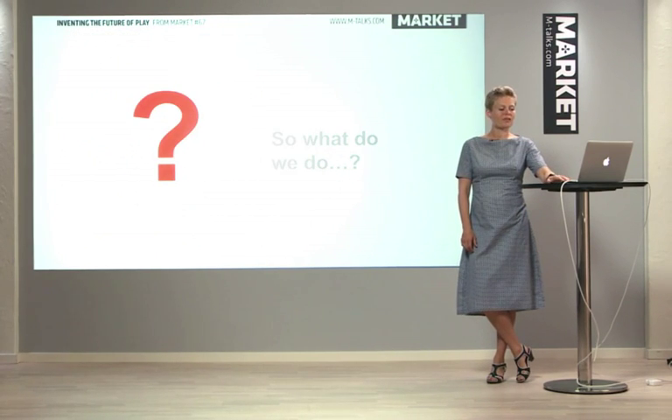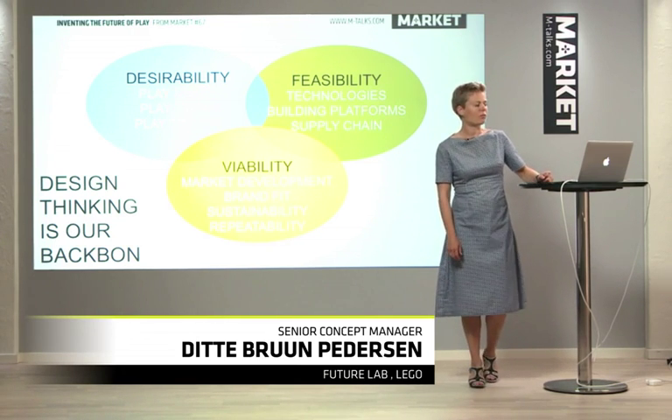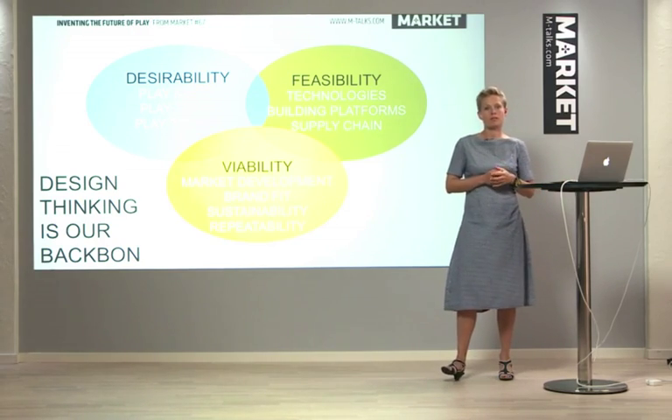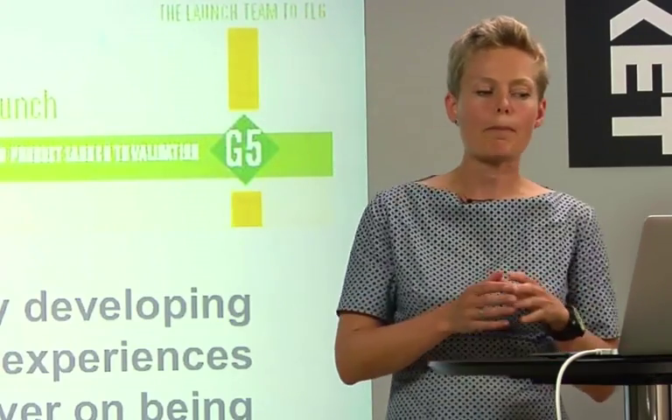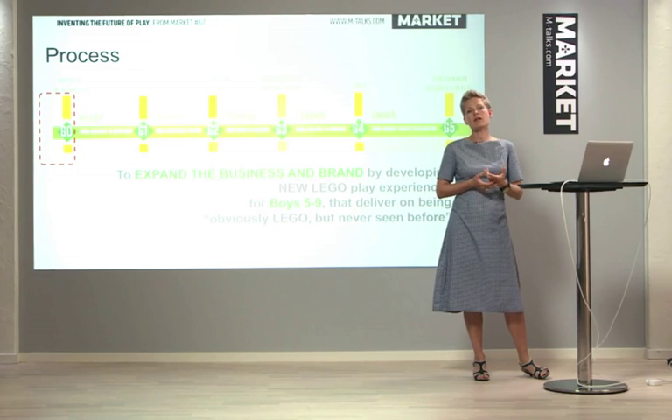So what do we do? What we have done is we've built a design process built around desirability, feasibility, and viability. And this backbone process is built around design thinking. It all starts with a brief. The brief is about expanding the business and the brand by developing core new LEGO experiences for boys, five to nine, our core target group. And they need to deliver on the — it's obviously LEGO, but it has never been seen before.